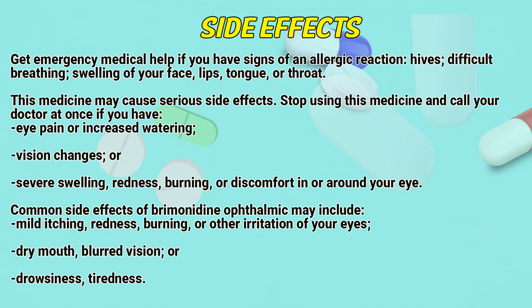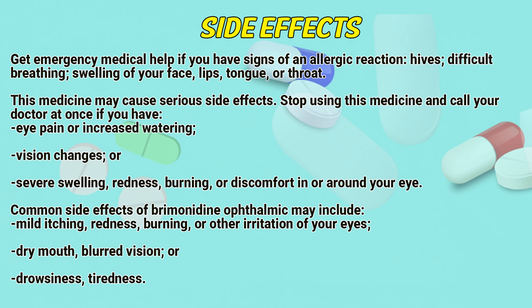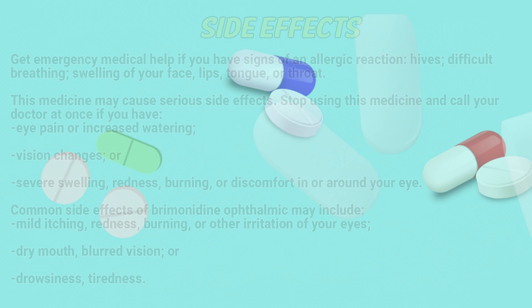Common side effects of Bremond in ophthalmic may include itching, redness, burning, or other irritation of the eyes, temporary blurred vision, drowsiness, or tightness.